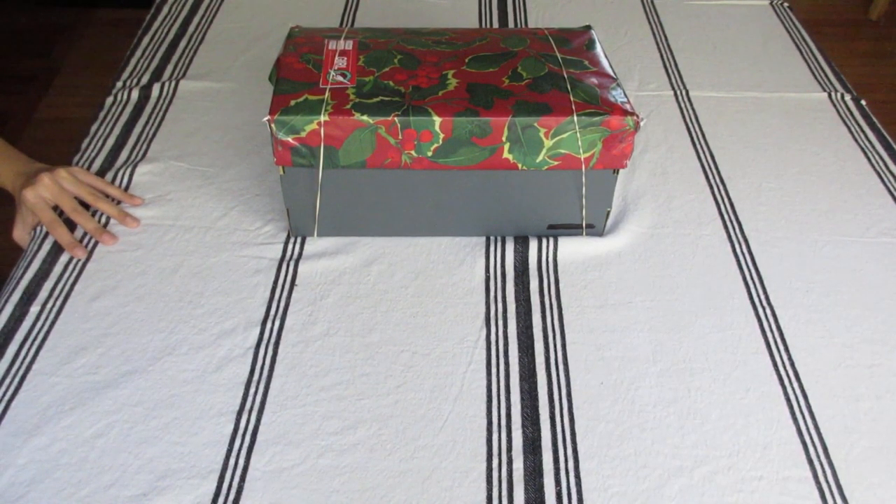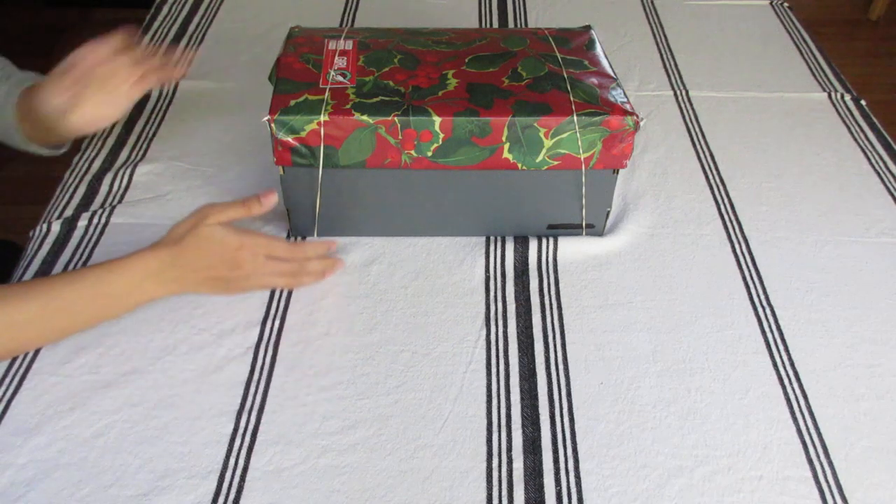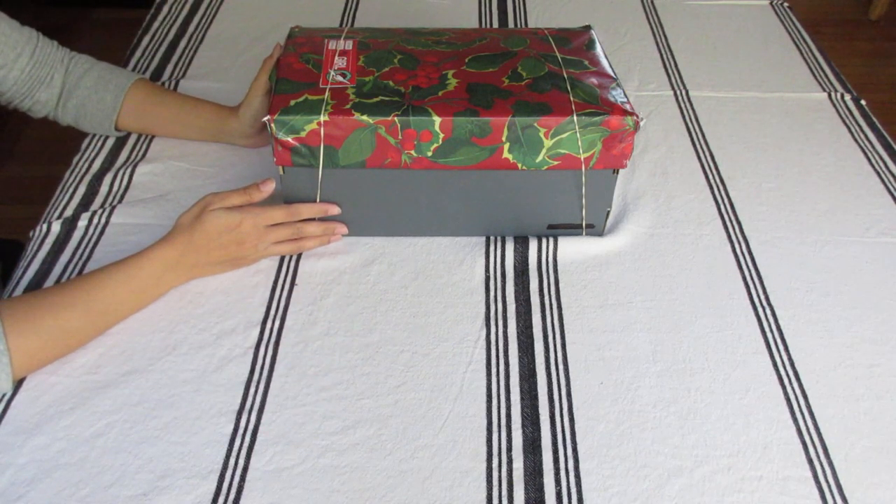Hello everyone, this is Sharon from East Coast Stories. Welcome to my channel. This is Operation Christmas Child Shoebox, for a girl 10 to 14.